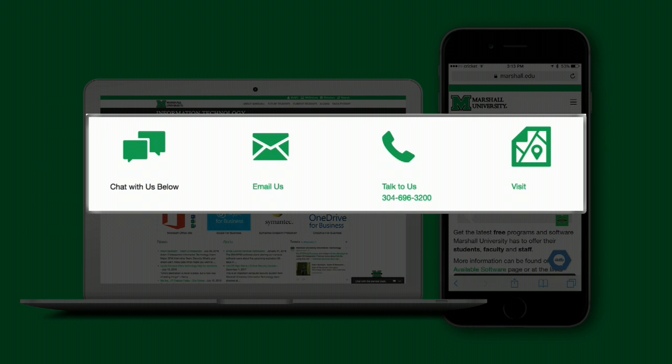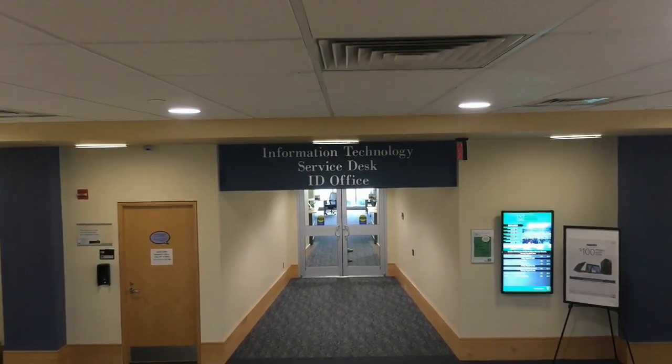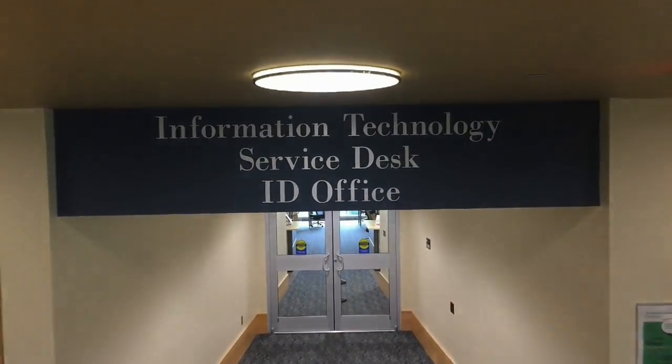The MUIT Service Desk also provides tech support 24/7 by chat, email, and phone. Assistance in person is available on the first floor of Drinco Library and Information Center. If you work at the School of Medicine, Pharmacy, or Physical Therapy, you'll need to contact the IT support services at those locations.